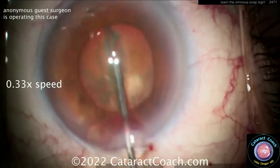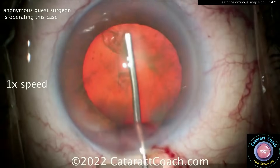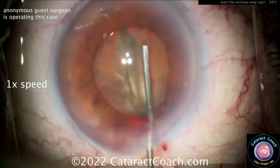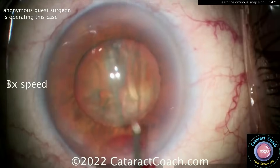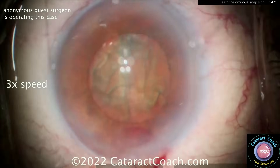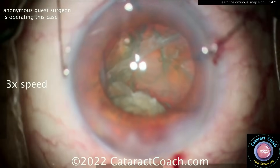That snap sign — you have to know it's very ominous. Again at normal speed. Now, this can happen if you have a posterior polar cataract, a weak capsule, you got hit with the vitrector from a previous surgery, you got an interventional injection that hit the capsule, or like this — you're blocking the BSS from allowing the nucleus to come up with that cannula.